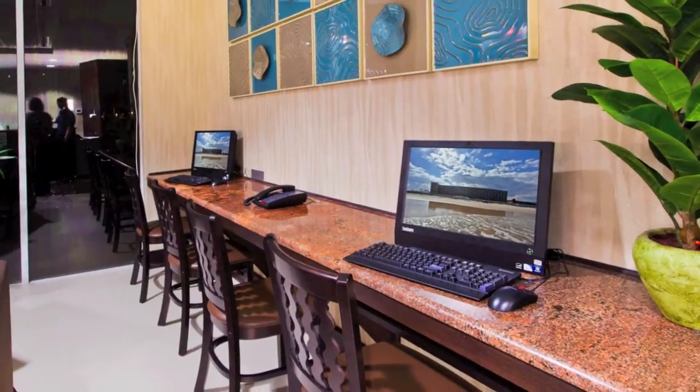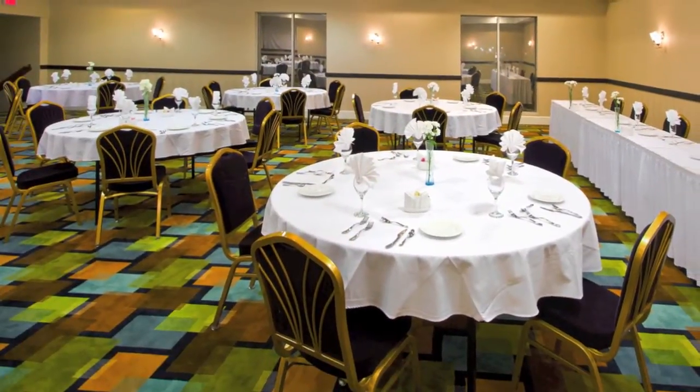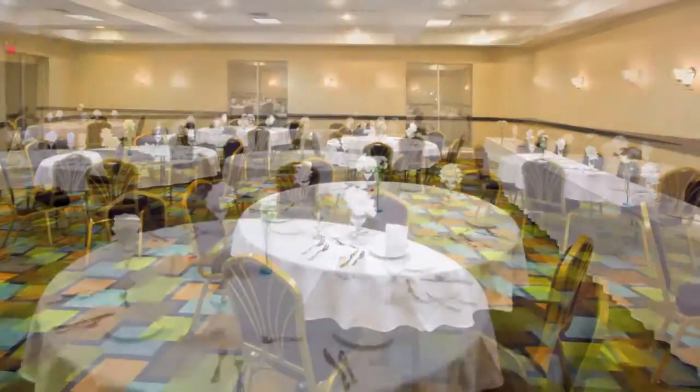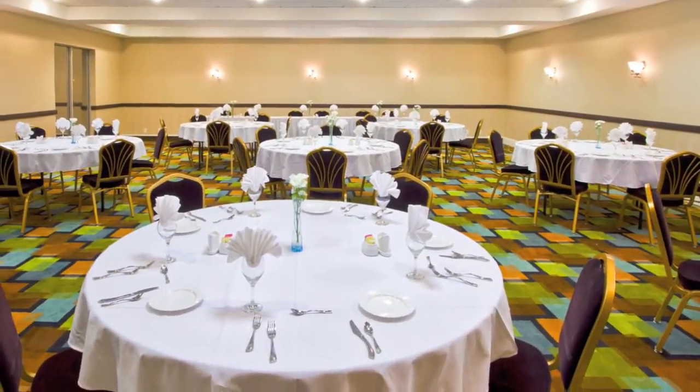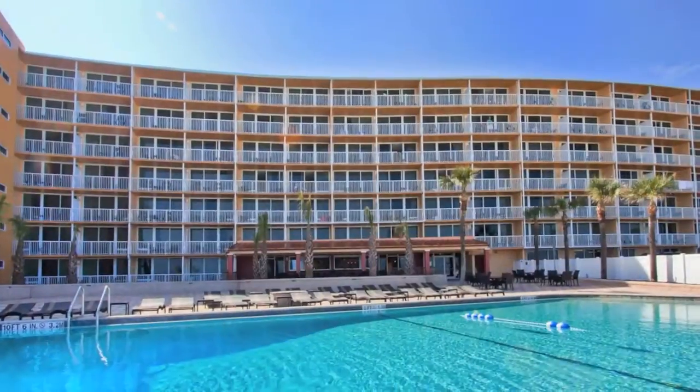For your convenience, we offer a 24-hour business center as well as a 1,200-square-foot flexible meeting space for family reunions, weddings, birthday parties, or any other occasion. Let us help your event go smoothly with our professional staff and ample space.